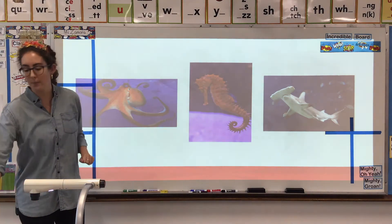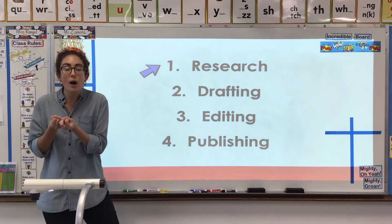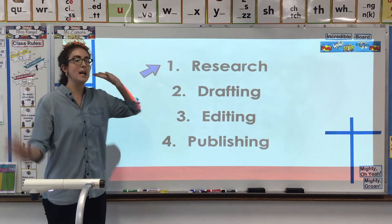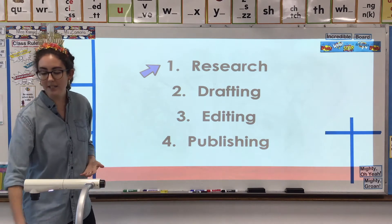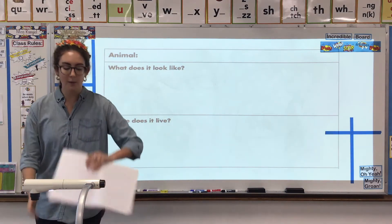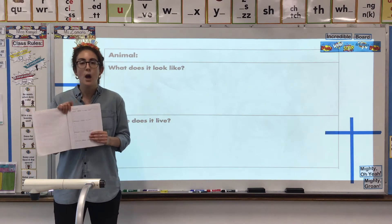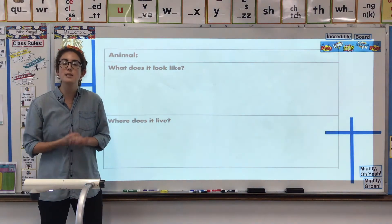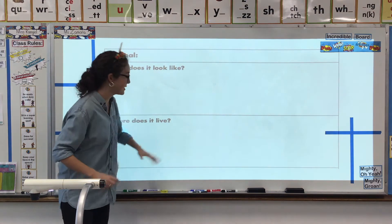No matter which one you pick, today we're all going to be working on our research — that's all we're focusing on today. Getting all the super awesome information we're going to need to draft our best paragraph possible. But we need really strong research in order to do that. So today, I'm going to be walking you through and reminding you of the four guiding research questions that we use to research an animal. They're going to be the exact same ones we used before, and you're going to pay close attention as I explain how to use these questions to guide you and pick out information from your reading.